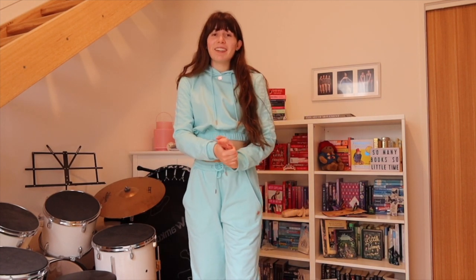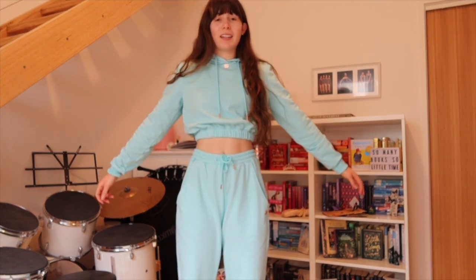A big thank you to the Claudia Dean Collections team if you're watching this video — I'm so grateful to be an ambassador and I love this new super comfy set.